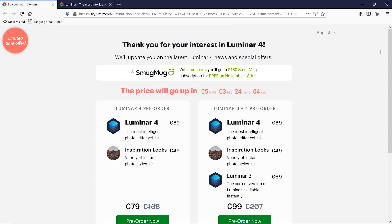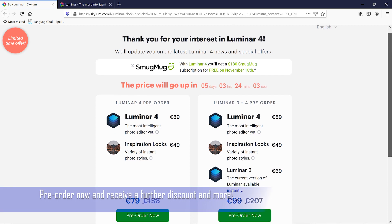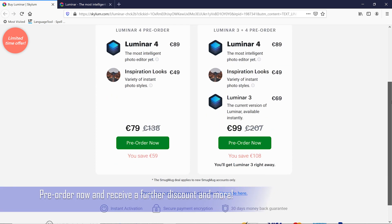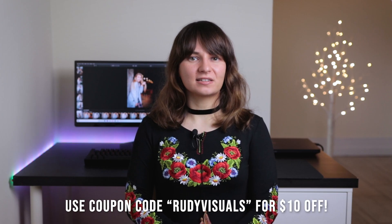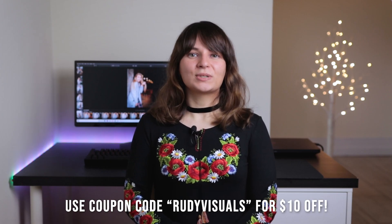Right off the bat, the first positive thing we can say is the price. Right now you can pre-order Luminar 4 for just $89 — don't forget to use our coupon code RudyVisuals and you can get a further $10 discount. That's not a subscription fee or anything like that; you pay a one-off fee and it's yours forever. Compared to Lightroom and Photoshop, that's already a big chunk of money you'll save as these require a constant monthly subscription.